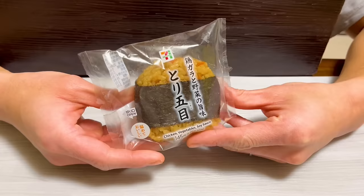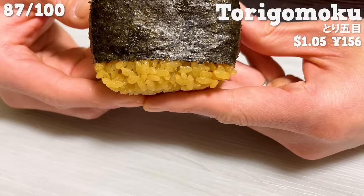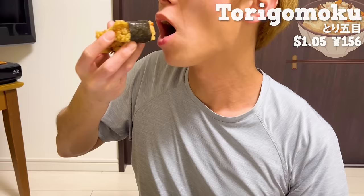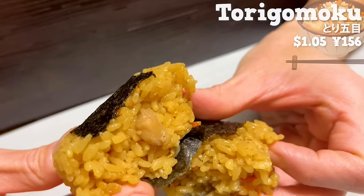Next is tori gomoku. The rice is seasoned with chicken broth and soy sauce. The flavors of burdock, shiitake mushrooms, and carrots soak into the rice. For those who like Japanese cuisine, it's a recommended taste.